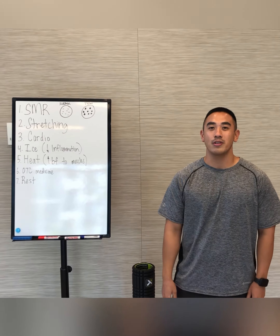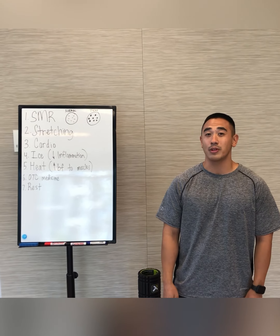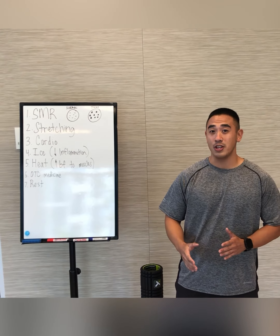Hi guys, my name is Aaron. I'm one of the trainers. Today my topic is how to deal with muscle soreness after an exercise. There are a few ways that you could help fix that issue.